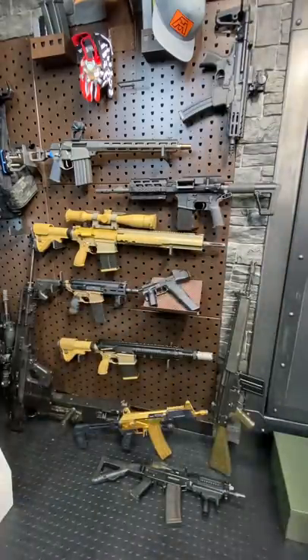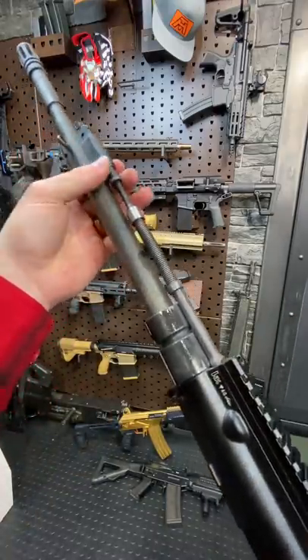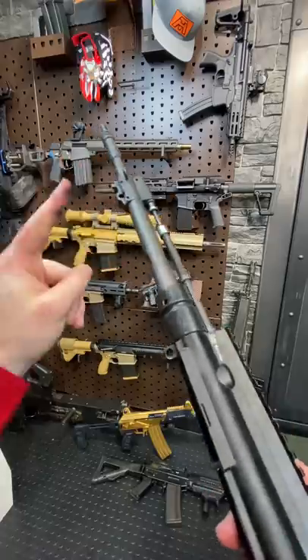Just to show you guys real quick what that piston system looks like, I have Exhibit A — a 14-5, 416 upper — and this is what's running under the hood. Pretty cool. That's what drives the action. Super reliable, a little over-gassed, but it's good stuff.